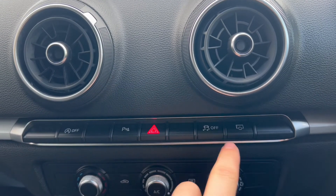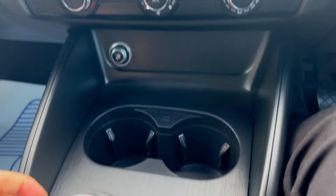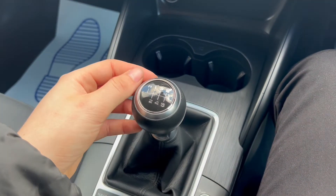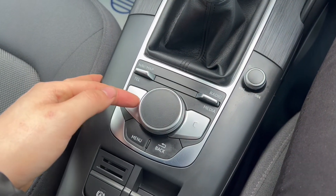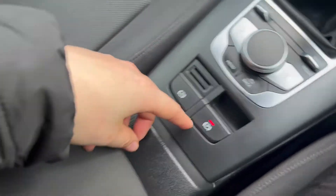Two air vents down below. Auto stop/start — you can turn off the parking sensors here — and there is traction control. Air conditioning down below with a 12-volt port and two cup holder slots, with some extra storage just behind. You'll have a six-speed manual gearbox, a volume scrolling wheel, and all the buttons you'll need to control the infotainment system.